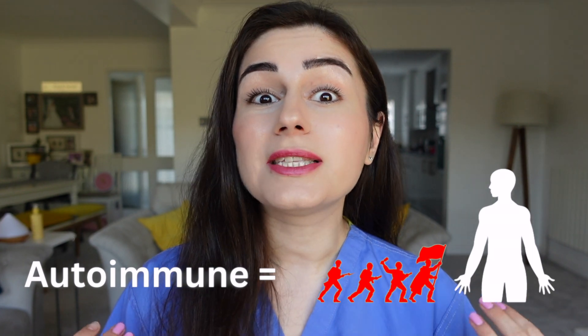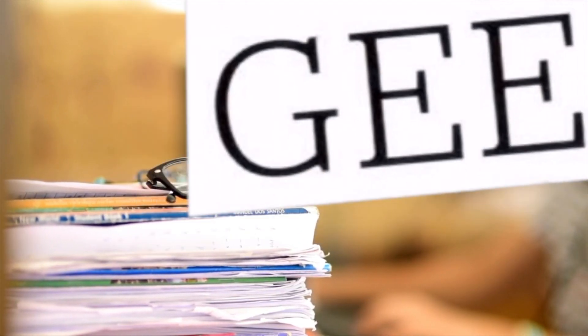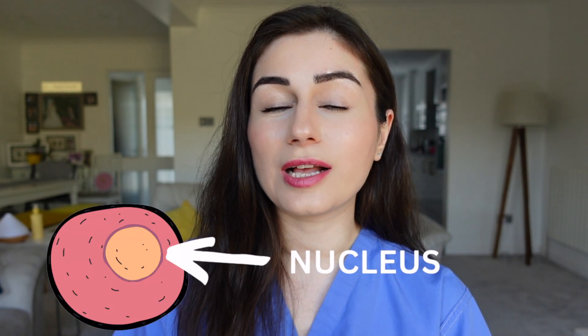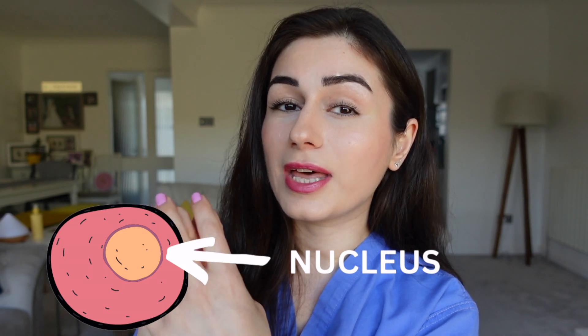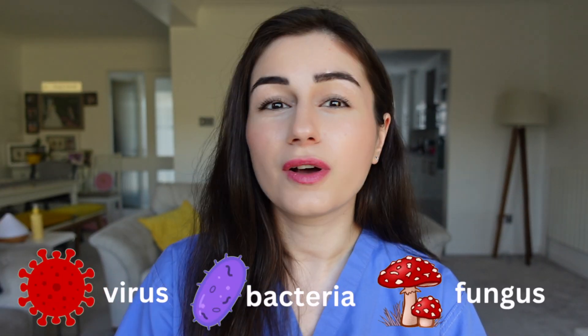It's an autoimmune disease, and if you watched last week's video you'll know that this means the body's immune system attacks its own healthy tissue. In lupus this affects many, many parts of the body, some that are actually very surprising. In lupus the body starts to recognize the cell's nucleus — basically the area of the cell that houses the DNA — as a foreign body, and starts to produce antibodies. Antibodies are usually the body's way of fighting off viruses, bacteria, and fungal infections, so clearly something is going wrong.